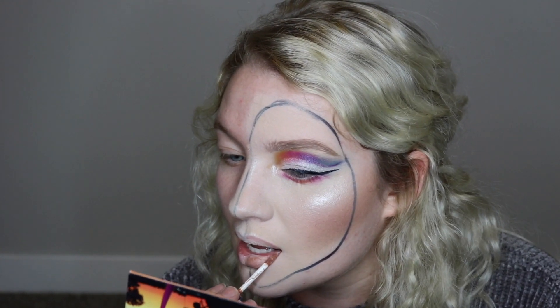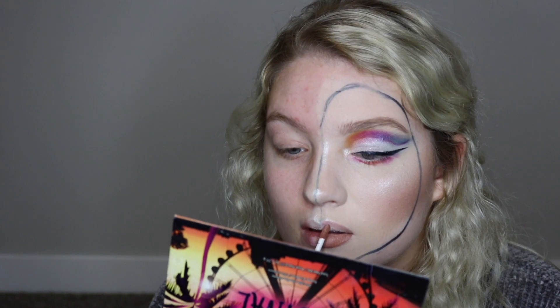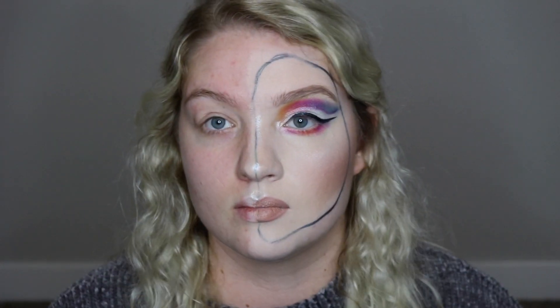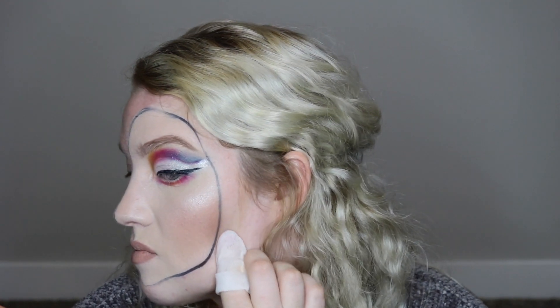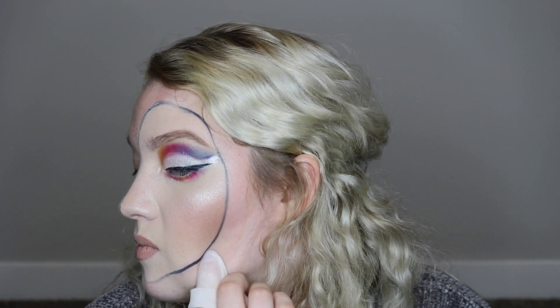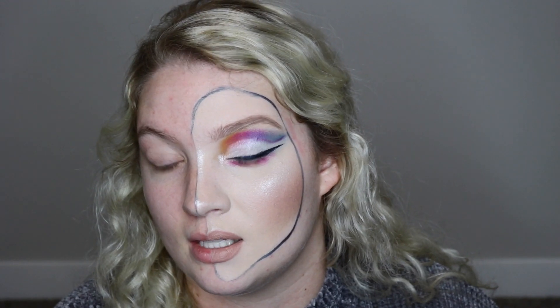I'm going to go in with a lip butter by NYX in the shade London — one of my all-time favorites. Now we're going to get a makeup flop. I'm just going to kind of lop this clean. This is difficult. I'm going to let my face dry from that makeup flop just a little bit so that whenever I shade around the mask, the shadow doesn't clump up.